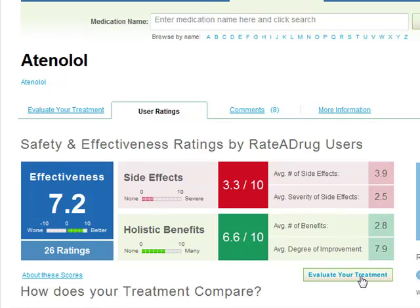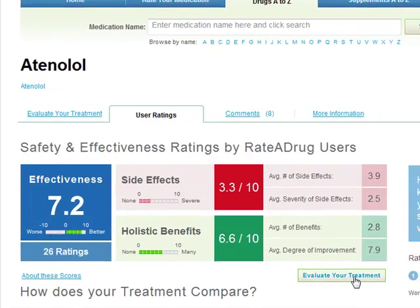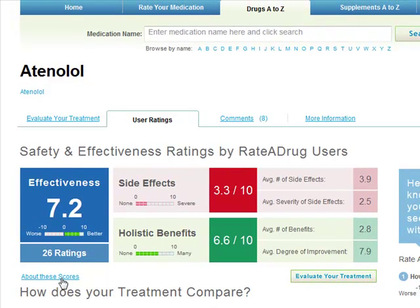If you get confused about what the ratings mean at any point, you can click on 'About These Scores.' If you want to see how one treatment compares to others for high blood pressure, you can scroll down to the next section, which is entitled 'How Does Your Treatment Compare?'